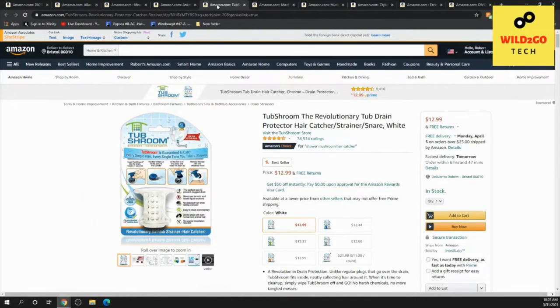This was a hot one — I couldn't believe it. This item has over 78,000 ratings, four and a half stars out of five, and it's under 20 bucks. It's the TubShroom — the revolutionary tub drain protector, hair catcher, and strainer. It comes in white and is under $20. It stops hair from going down the shower drain or bathroom sink drain and clogging your pipes. It's an Amazon's Choice item with 78,000 ratings — pretty cool.